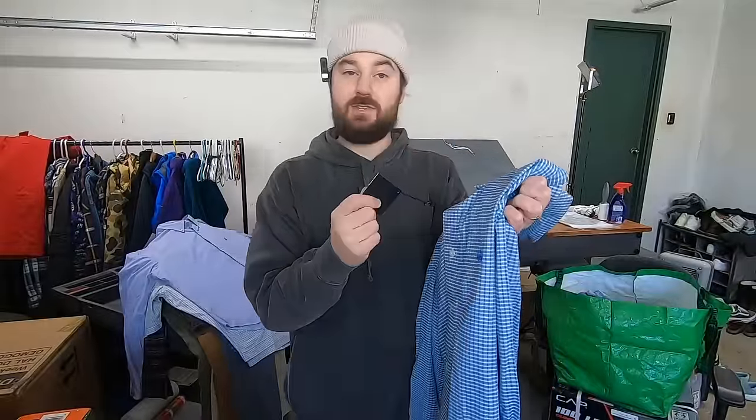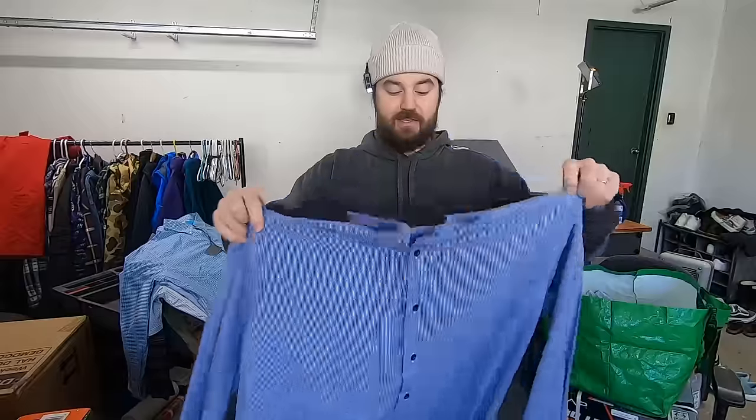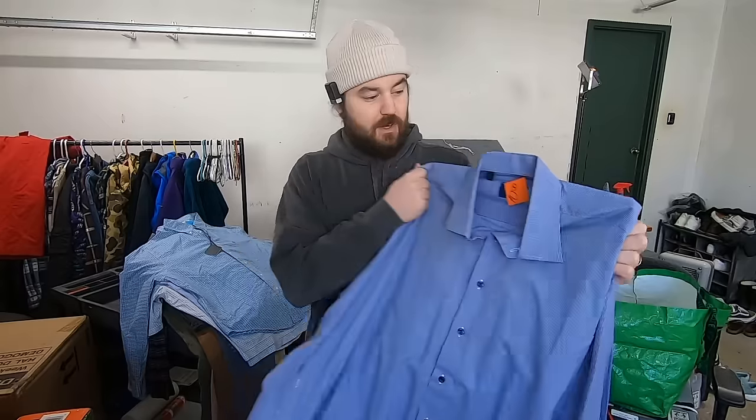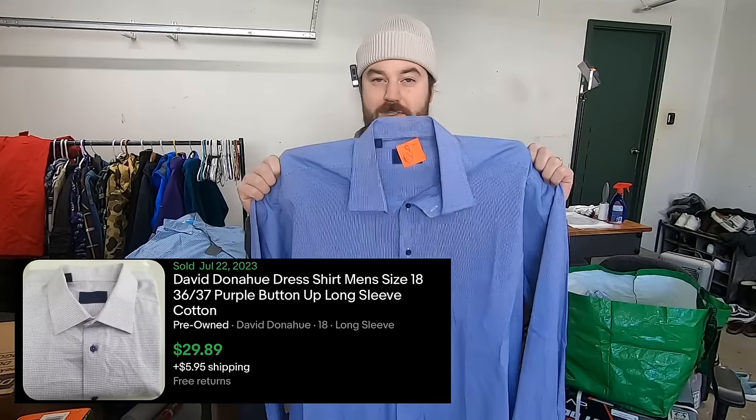I paid $7.50 for this Brooks Brothers shirt. The reason I grabbed this one is it's new with tags. I pretty much pass on all Brooks Brothers shirts unless there's a very special exception — new with tags is one of those. I think this will sell for about 25-30 bucks. I paid about four bucks for this David Donahue button-up. This was a big size of 18, which I think is more like a 2XL. I just recently started picking these up a couple of months ago and they're starting to sell. They sell within about two, three months, so I'm happy to pick up things under five bucks, even if I can only sell it for 20 to 25.